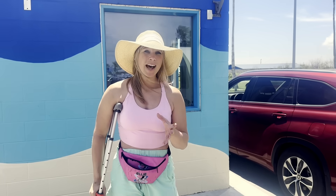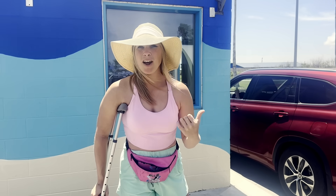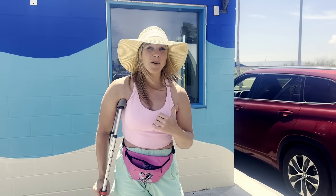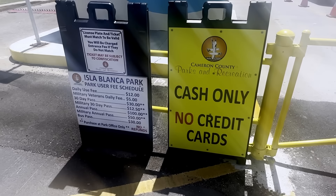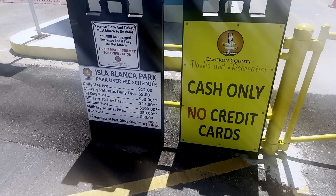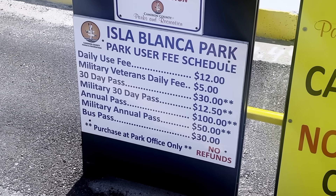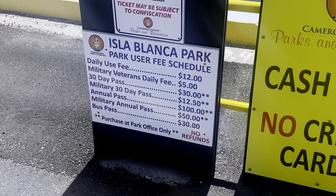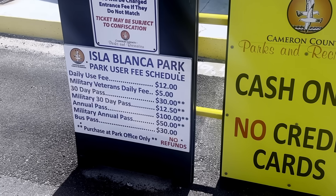I'm at the entrance of Isla Blanca Park. You can see these cars are all trying to get in. It is a $12 daily use fee, per vehicle, for the hours of 6 in the morning until 11 at night. Cash only, no credit cards. This is for the Isla Blanca Park. Daily use fee: $12. Military veterans daily fee: $5.